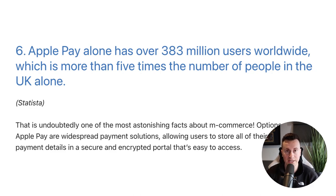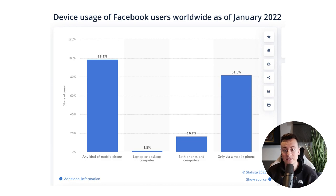Statistic four: Apple Pay alone has over 383 million users worldwide, which is more than five times the population of the UK. Gone are the days where people hold their phone in one hand and their debit card in the other — most people now use Apple Pay or Google Pay so they don't have to find their card details. If you don't have Google Pay, Apple Pay, or PayPal on your store allowing people to do that, it's definitely harming your conversion rate.